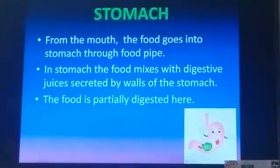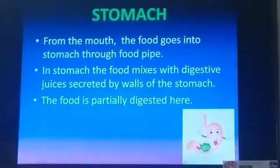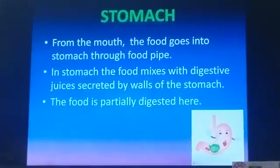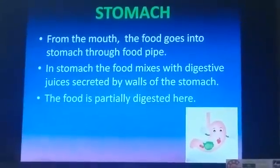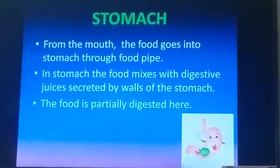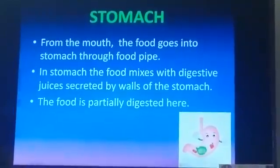Food enters the stomach with the help of the food pipe. The food pipe is the passage by which food enters the stomach. In the stomach, food mixes with the digestive juices secreted by the walls of the stomach, and the food is partially digested.